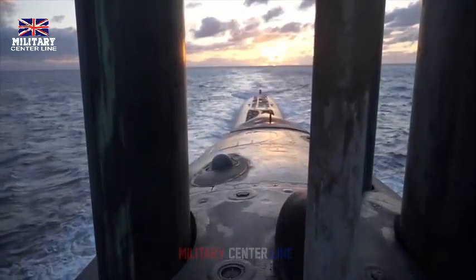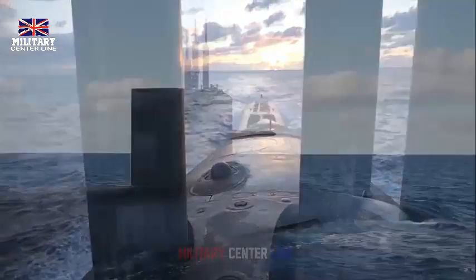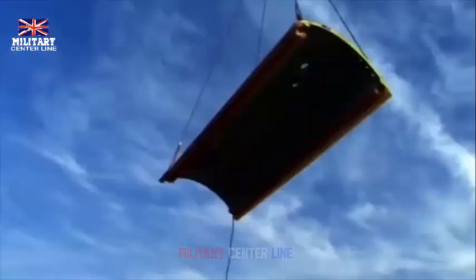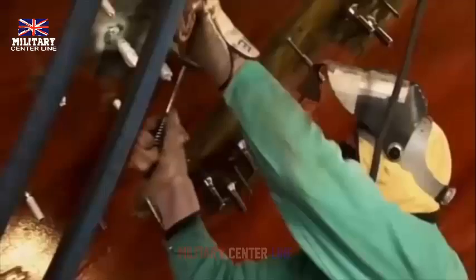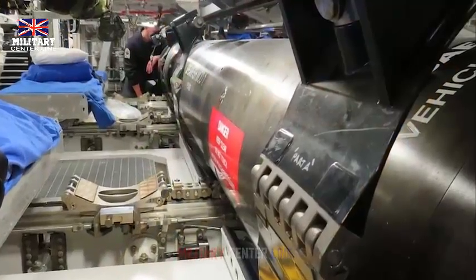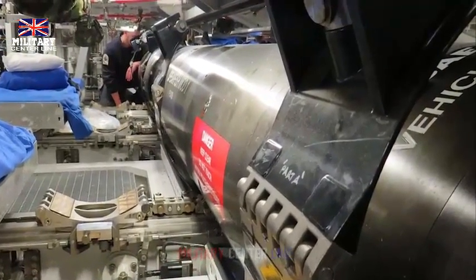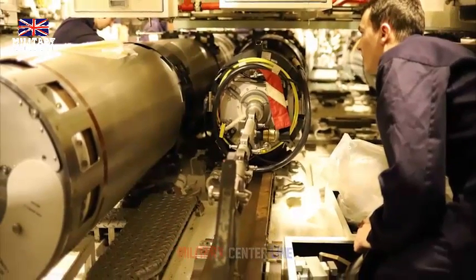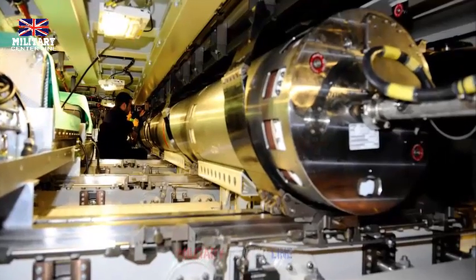They are capable of launching long-range Tomahawk missiles to accurately hit land targets and lethal Spearfish torpedoes to defeat enemy submarines. Coupled with that, Anson and its operational sisters — Astute, Ambush, Artful, and Audacious — are capable of circumnavigating the globe while submerged, producing their own oxygen and drinking water to sustain the crews on arduous and lengthy deployments.